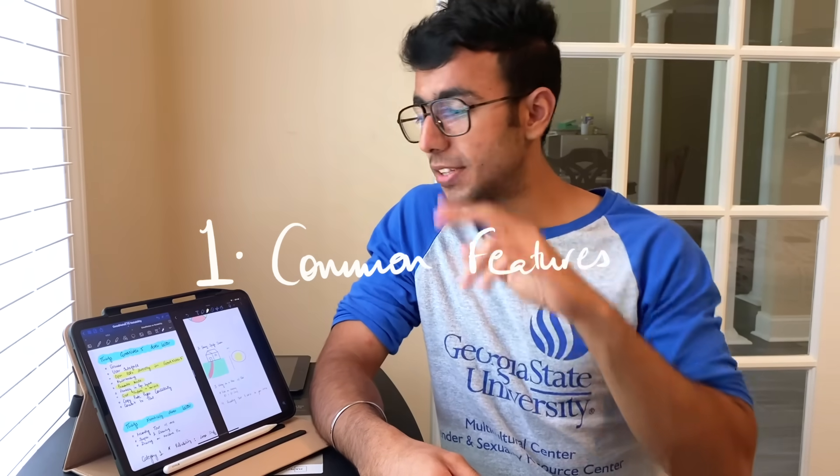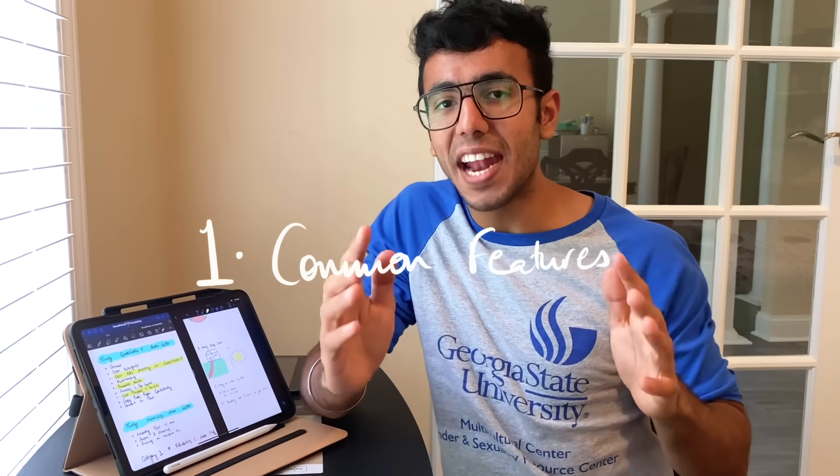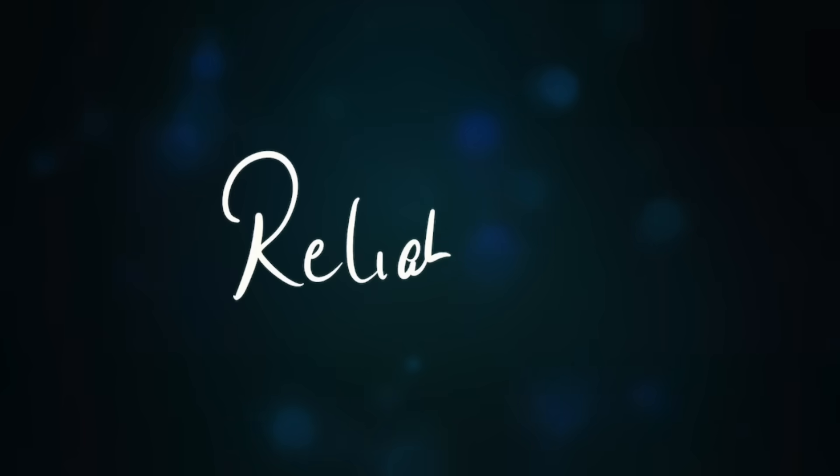I've divided this video into three parts: number one, the features that every student needs and how both apps handle them differently; number two, how Notability wins; and number three, how GoodNotes wins. So without further ado, let's get started. Number one is reliability.